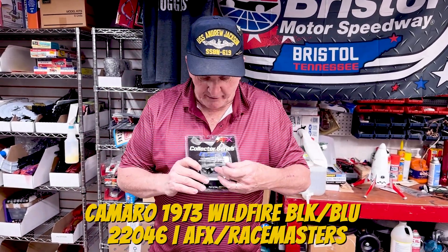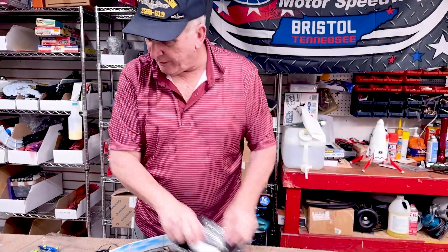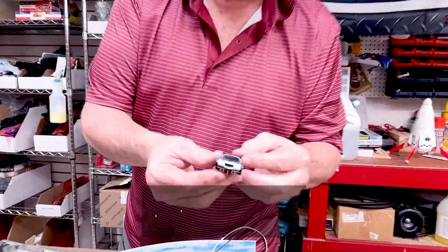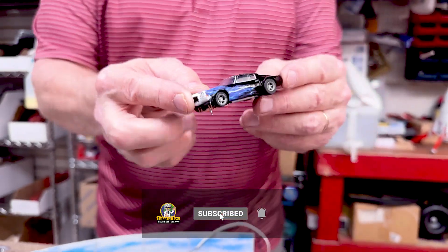Wild Blue with the flames on it. This is blue with white flames — blue and white flames. And that's their Camaro.